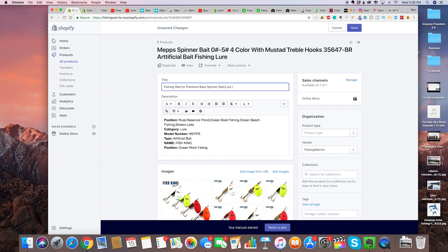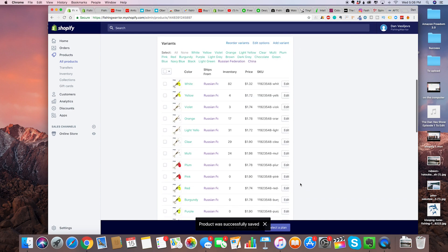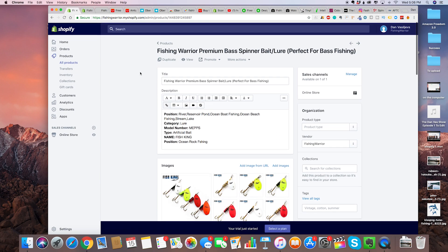We can do like 'perfect for bass fishing season' or 'perfect for bass fishing.' Save. Then right here, search for collections — that's where we're going to add our own collections, which we're going to get to in a second. Product was successfully saved, and that obviously looks a lot cleaner and we've branded it ourselves.